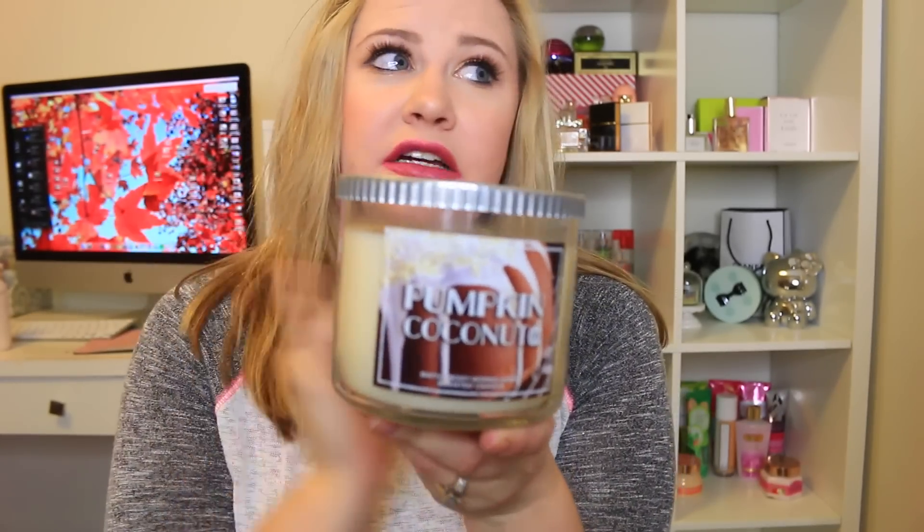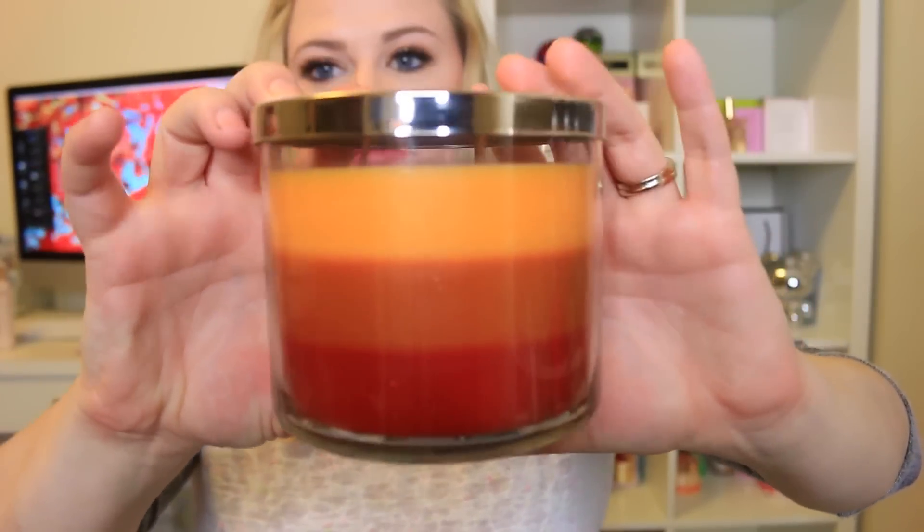I got some candles last week during a two for $22 sale with my $10 off coupon. First, I had to get another Pumpkin Coconut — one of my favorite scents right now, so delicious. Then I got We Love Fall, a layered candle. I had one last year and it was my favorite thing — it's Sweater Weather, Sweet Cinnamon Pumpkin, and Pumpkin Apple, which I think is the exact same one from last year.